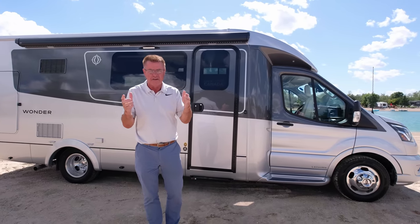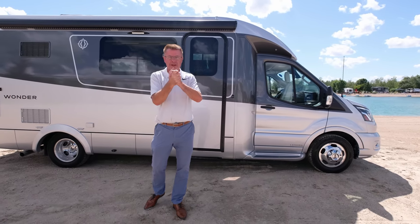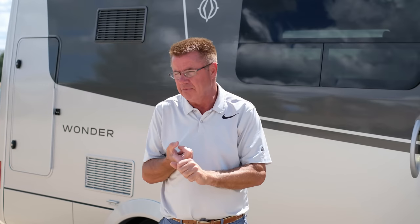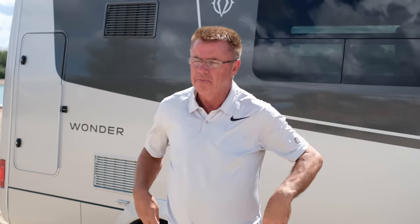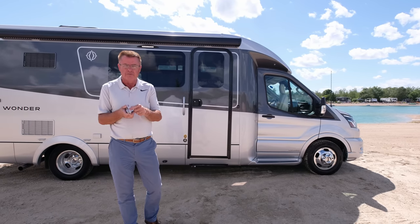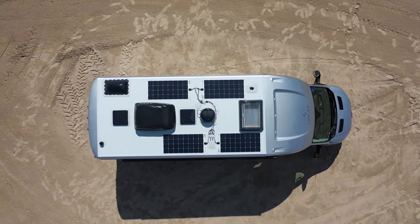Nobody builds a house like a Leisure Travel Van. Two one-piece walls, one one-piece roof, and one one-piece floor — all vacuum pressed together. Quieter on the road and consistent R-value throughout. On the roof: 15,000 BTU air conditioner, plus the Wineguard 2.0 Wi-Fi booster with 4G capability and TV antenna. It'll boost free Wi-Fi from nearby hotspots, or you can put a second SIM card from your phone supplier into the booster to create your own walking hotspot. Also 200 or 400 watts of solar, and an optional Wineguard T4 satellite dish.